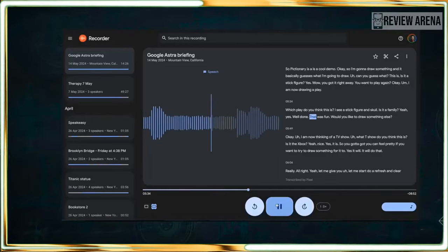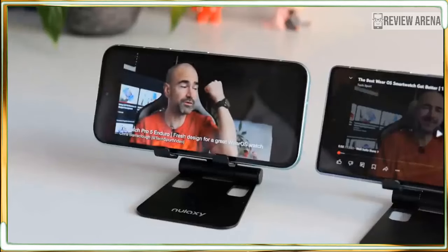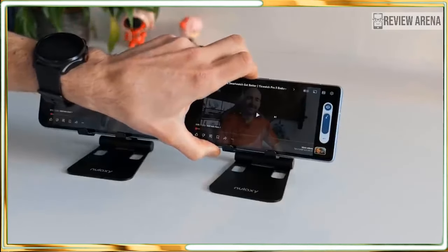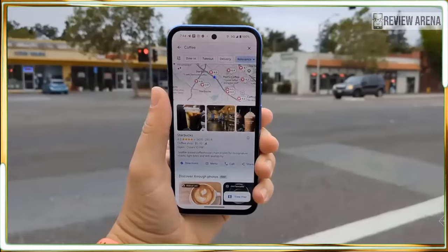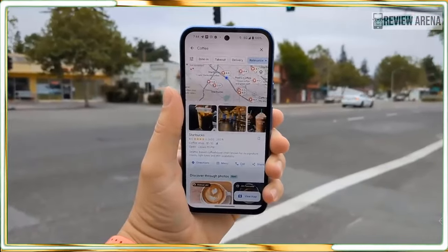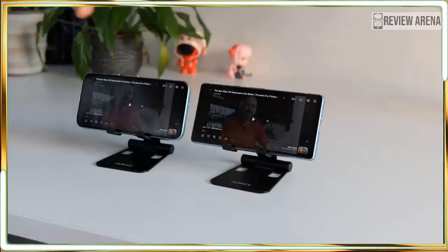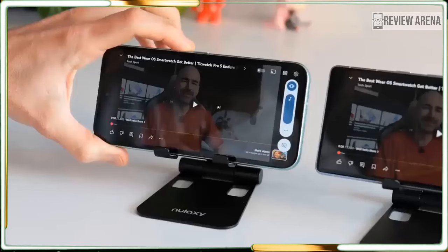The Pixel 8a costs $499, which is the same as the Pixel 7a cost a year ago, but £50 more in the UK and $100 more in Australia. Google raised the price for the Pixel 7a in the US but kept things stable for Americans this year, and that's great because the Pixel 8a feels like a better value than ever before.